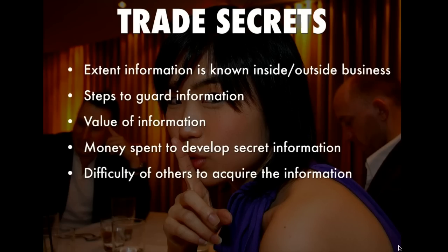The factors include the extent to which the information is known inside or outside the business. The fewer people who have access to the information within the business, the more likely a court will see that it's treated as a secret.